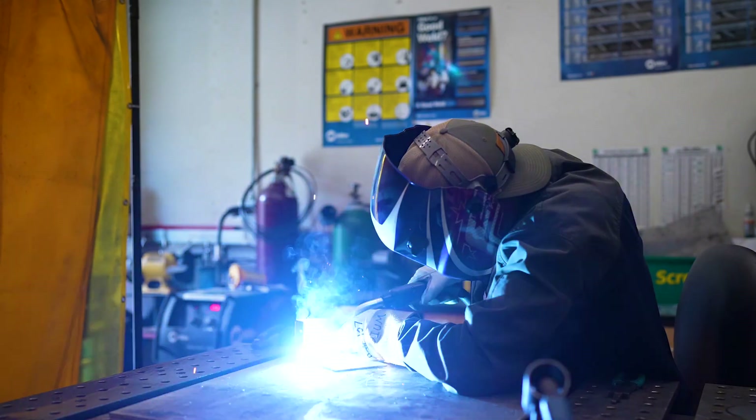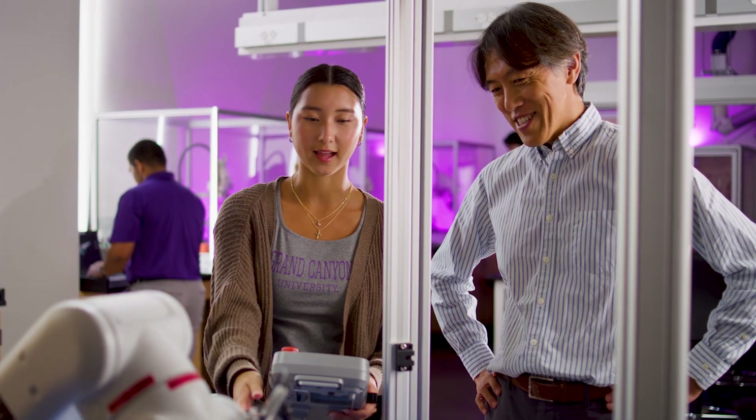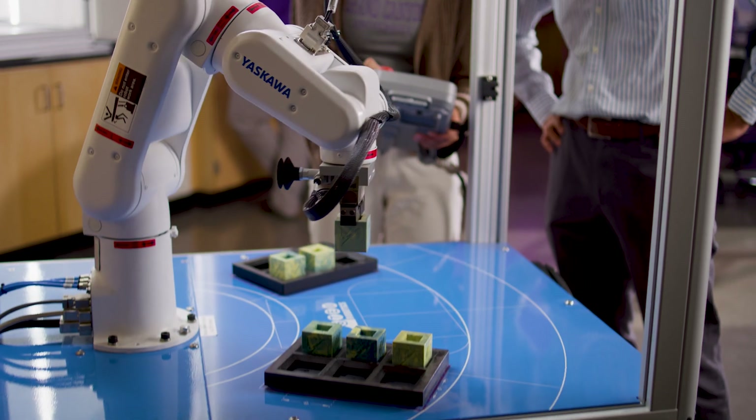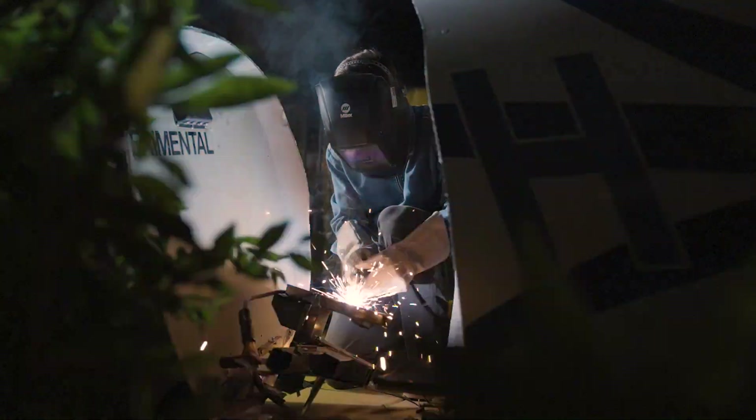Hi, my name is Paul Lamberton. I'm the Dean of the College of Engineering and Technology at Grand Canyon University. Did you ever want to know how things work? We can help you understand all of the aspects that surround the ecosystem of engineering and technology. But why are we different? We focus in on our Christian worldview.